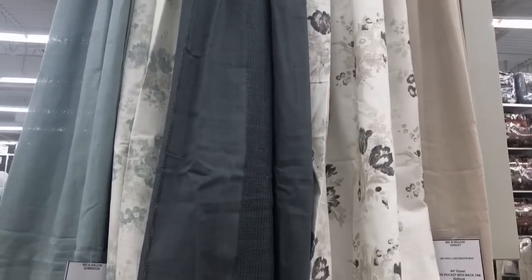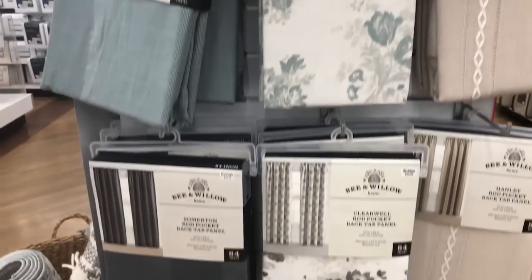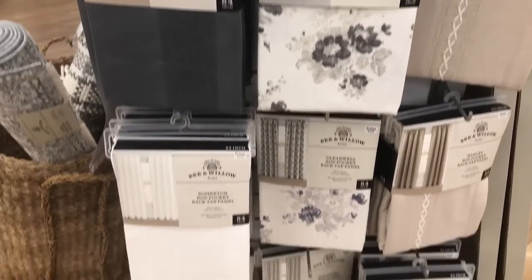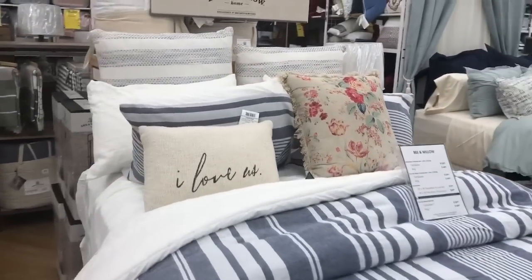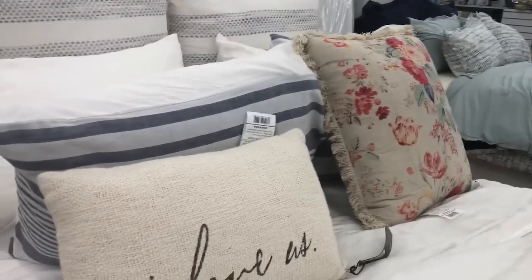And draperies. Look at this bedding — super fun. It feels really nice.